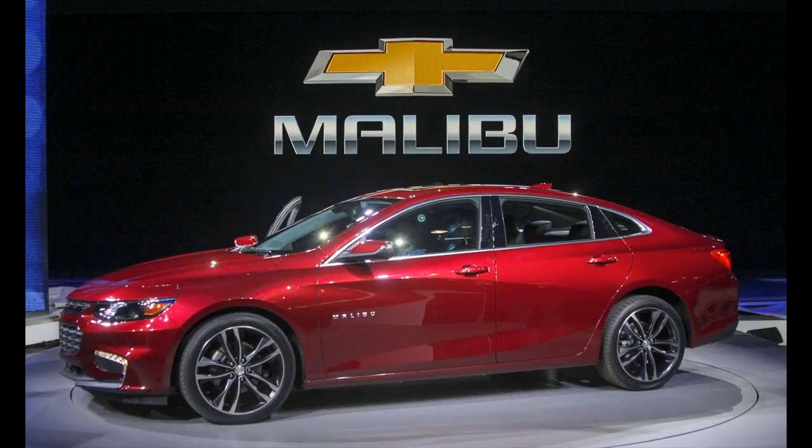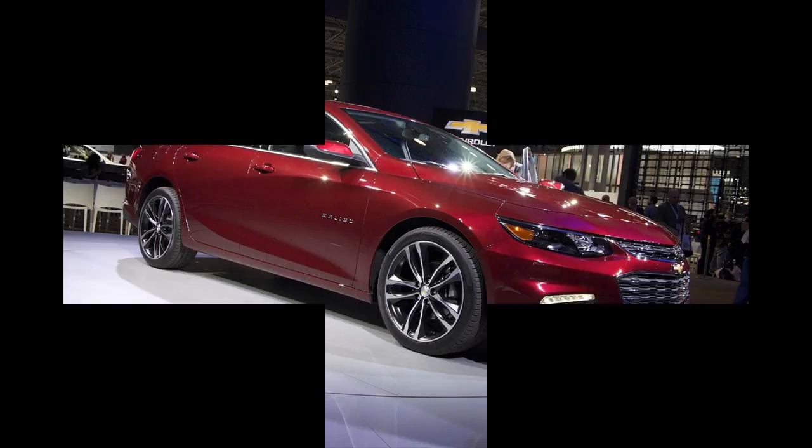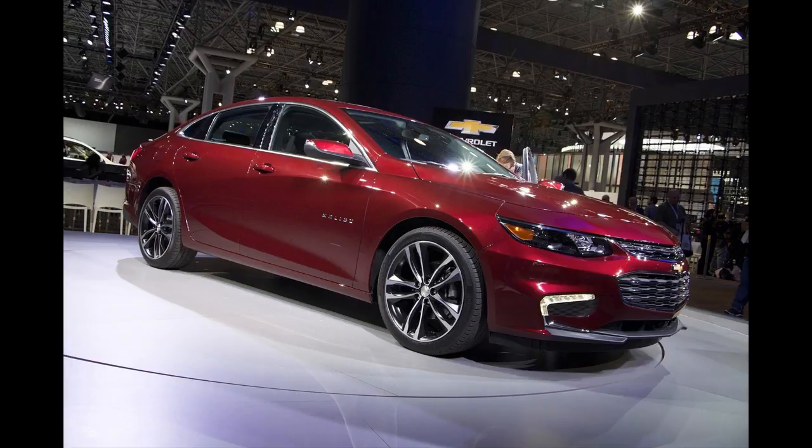According to Tech Times, the upcoming car is targeting a fuel economy of 48 miles per gallon, way higher compared to 33 miles per gallon from the previous car. However, this is merely the figure the auto manufacturer wishes to achieve, and users have to wait until the EPA makes its own estimates to have an impression of the 2016 Malibu Hybrid LT's capacity in terms of fuel economy.